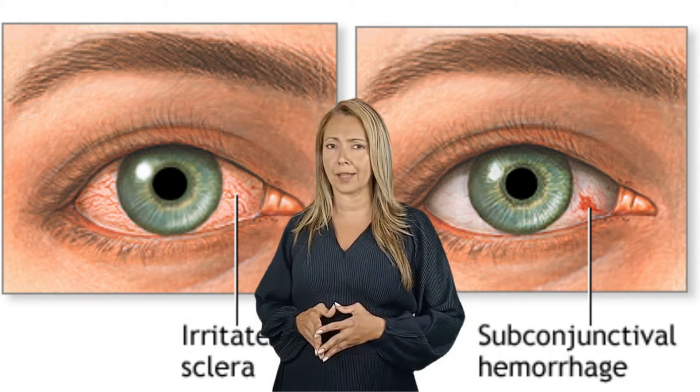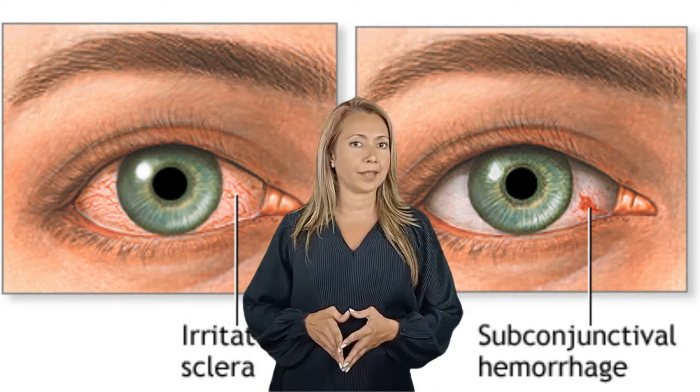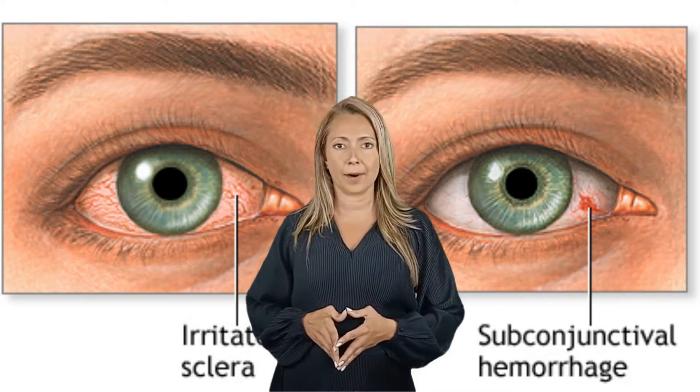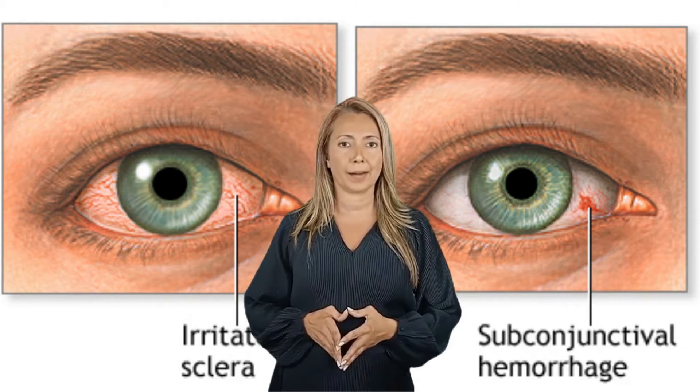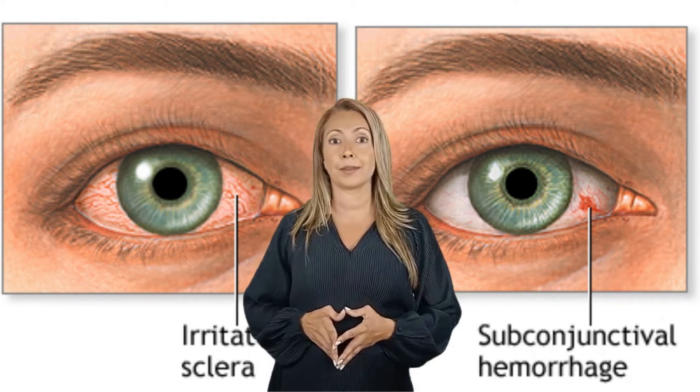Dry eyes are one of the most common reasons behind red eyes. This includes issues such as eye strain and blepharitis. Dry eyes usually happen if there are not enough tears in your eyes to help with lubrication. There are many reasons why you may not be producing enough tears, including autoimmune diseases such as lupus or rheumatoid arthritis, or medications such as antidepressants and birth control. Age-related issues may also be a cause.